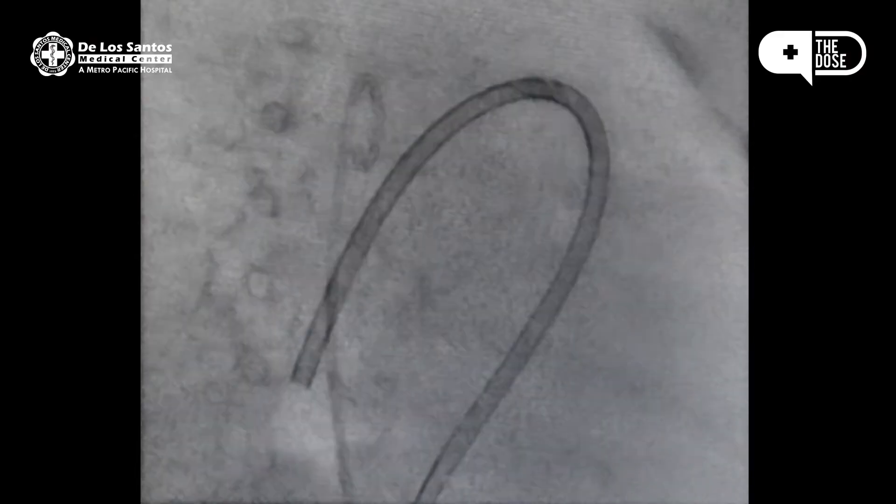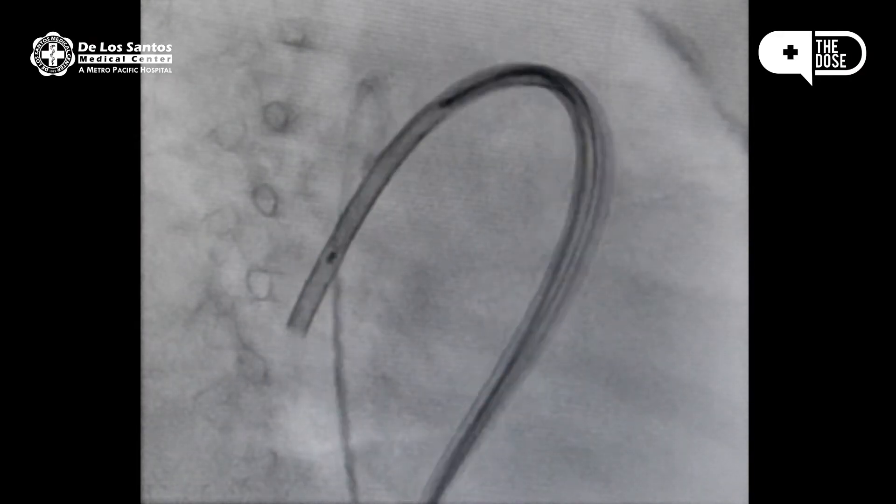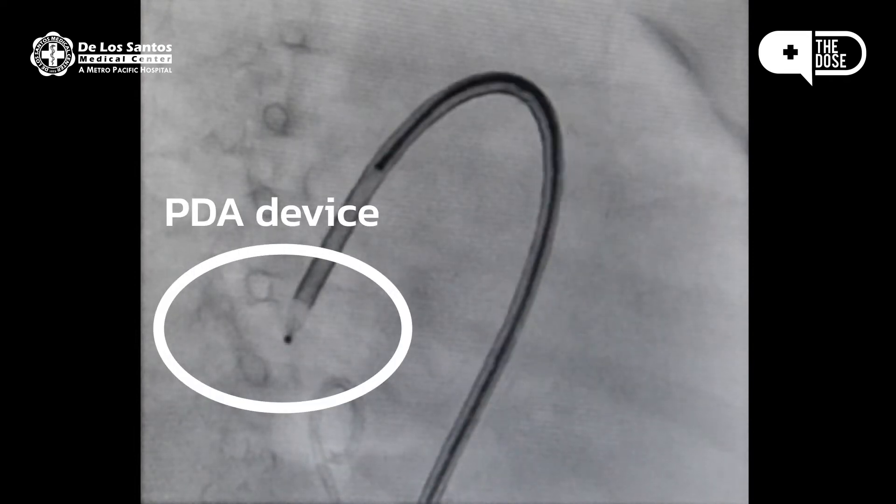Here at De Los Santos Hospital, PDA closure is done through a minimally invasive procedure. We use small tubes and then we put in a device inside the PDA, or we'll put coils if it's a small PDA.